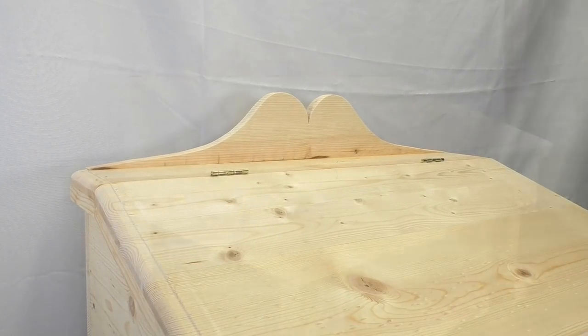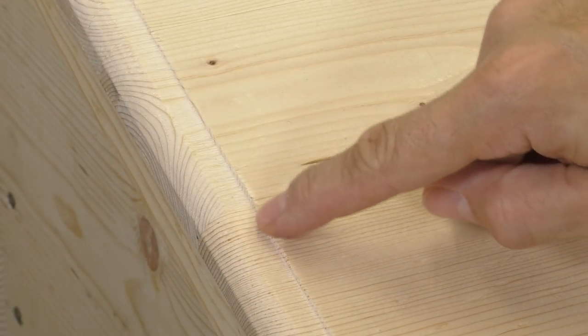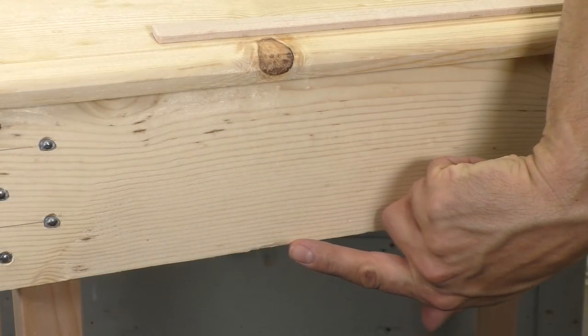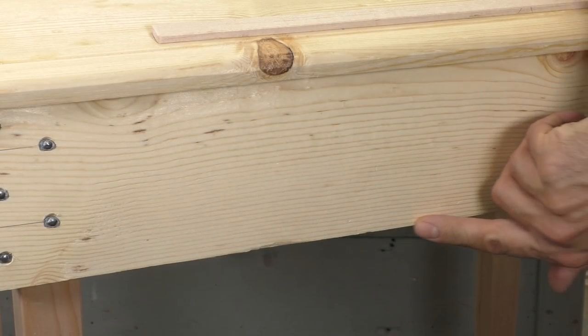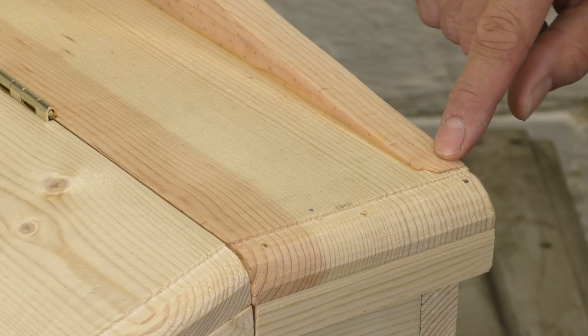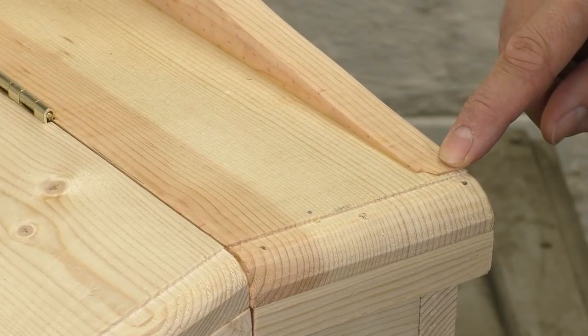From a distance the piece looks crisp and finish-ready, but as you get closer there are a lot of details that need attention. I've got spots of torn grain next to my moldings, big knots with splits in them, and fragile corners and edges that are already beat up just from being in the shop. I've even got some missing wood and holes where I set my nails. All of this needs to get fixed before I can even think about painting.